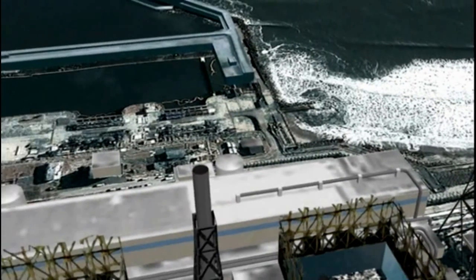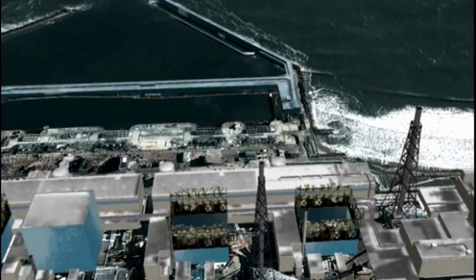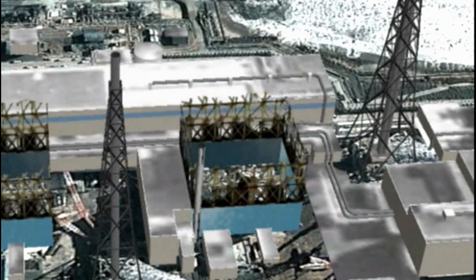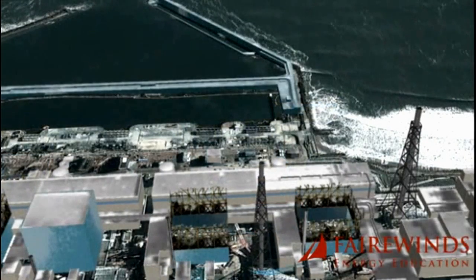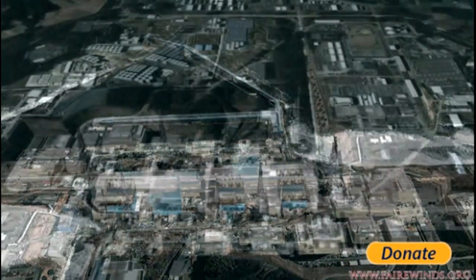We have to hope there's no significant earthquake before those fuel pools are empty. Unit 4 is structurally stronger than Unit 3, but still in jeopardy due to the explosion. There's also a bulge in the blue concrete wall at the bottom — it bows out about an inch or two, which is called a first mode Euler strut buckle, an indication of a structural problem caused by the earthquake on Fukushima Daiichi Unit 4.